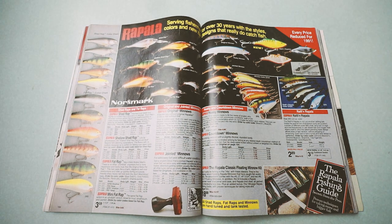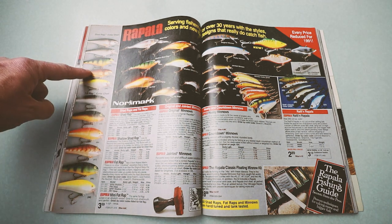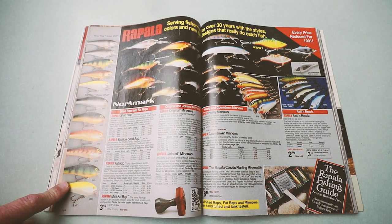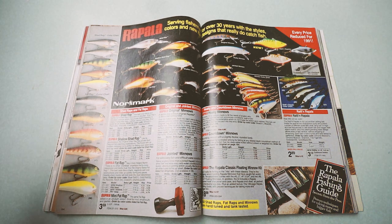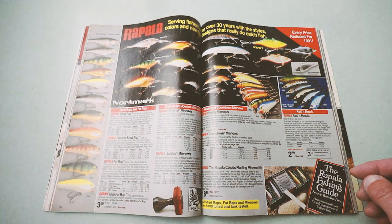Look at that spread of some old-school Rapalas. If you saw my last episode, you know I picked up a boatload of these Fat Wraps — most of them are in the shallow shad wrap version, but I've got a few in the deeper diving version. I cannot wait to get those out.